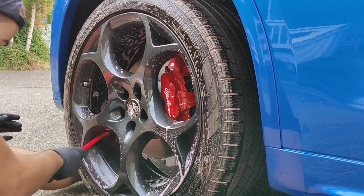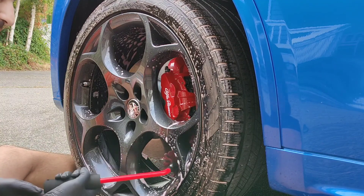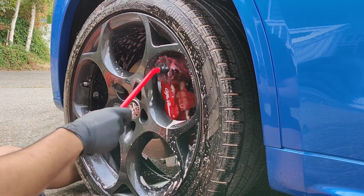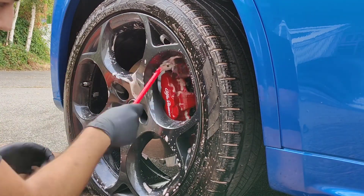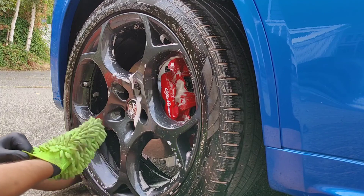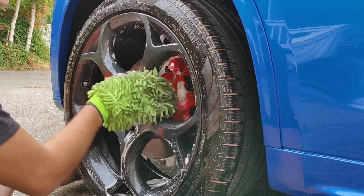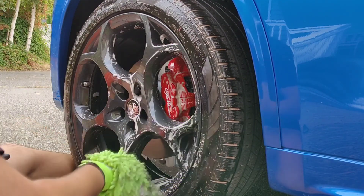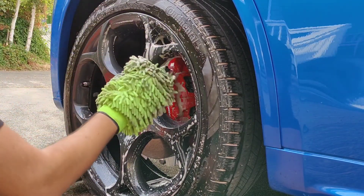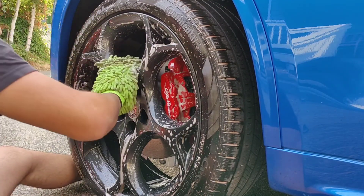I absolutely love these wheels. If you're getting a Giulia or Stelvio, get these wheels - the Giulia you can get with some stunning wheels too. Let's see how the mitt does. These are easy wheels to clean as well. A lot of high-performance cars have the craziest-looking wheels, but these look nice and are great and easy to clean. You ever worked on BBS wheels? You want to talk about a nightmare.